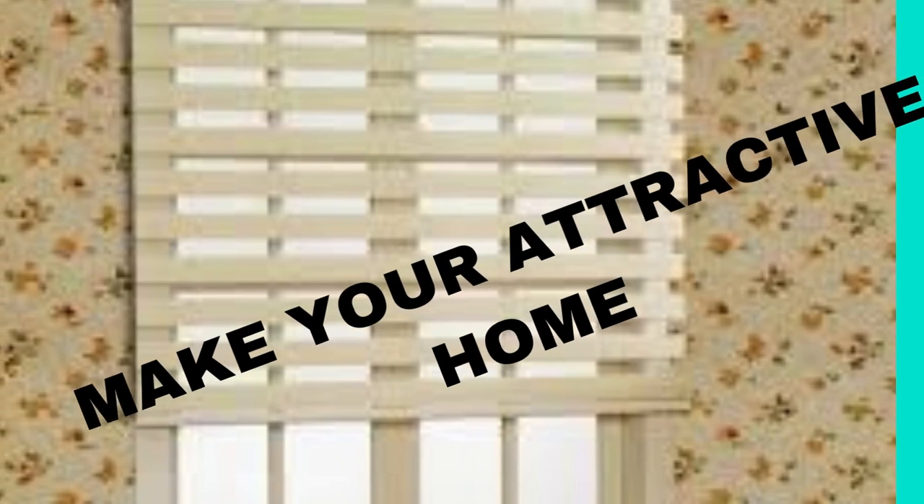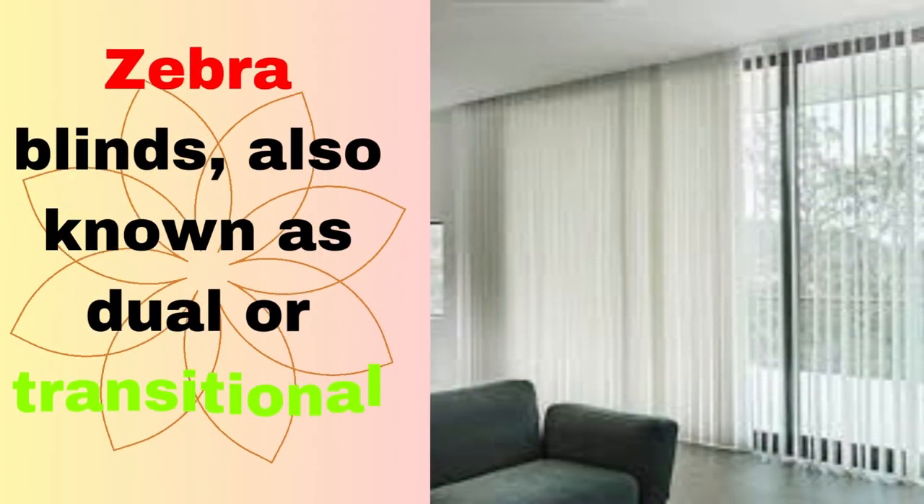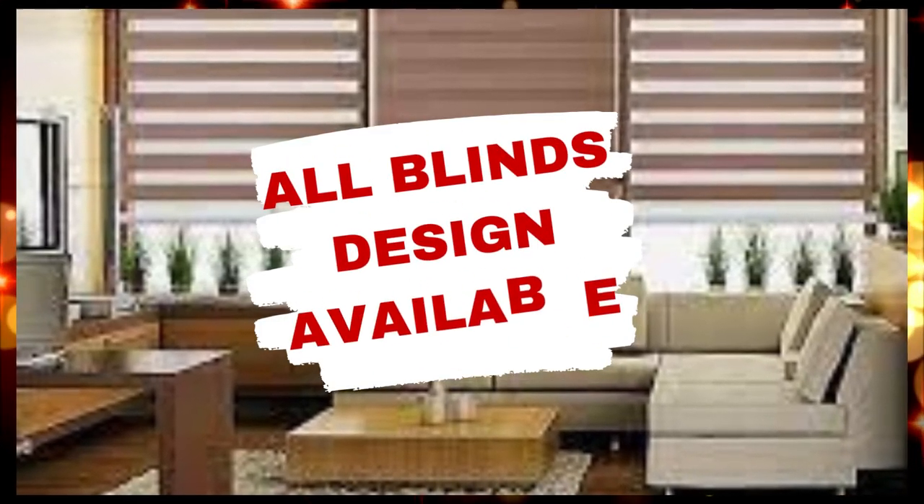Zebra blinds feature alternating horizontal stripes of sheer and solid fabric that can be adjusted to create a variety of lighting effects. When the sheer stripes align, they allow soft, diffused light to enter the room, giving it a warm and inviting ambience.